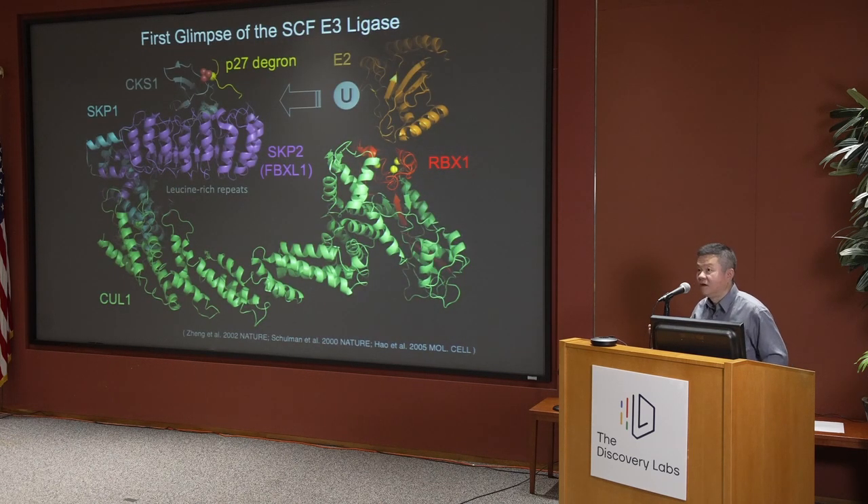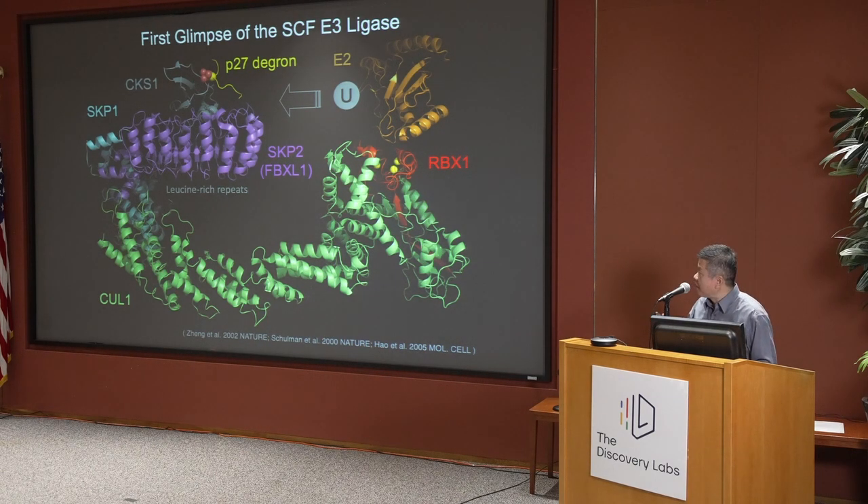This was a structure that I was involved in determining as a postdoc fellow — a collaboration between Nicola Pavlovich's lab and Pagano's lab. You have already heard of P-27 introduced by Avram. This was the very first time we got a structural glimpse of the entire SCF complex, built upon overlapping subcomplexes we were able to solve using crystallography.